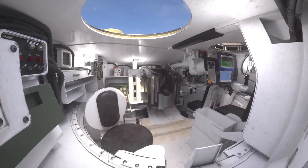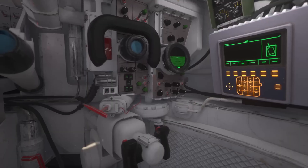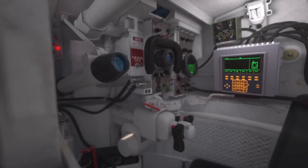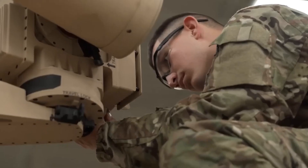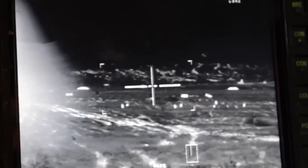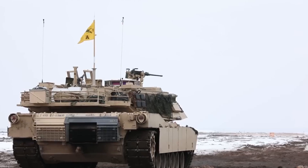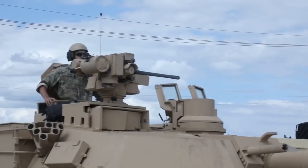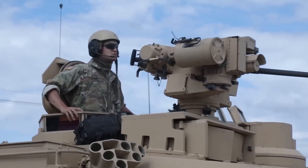Fire Control System. The M1A2 Abrams tank is equipped with an advanced fire control system that plays a crucial role in maximizing its accuracy and lethality on the battlefield. Central to this system is a computerized ballistic calculator, which takes into account numerous variables including the tank's movement, ammunition type, atmospheric conditions, and target range. By processing this information, the ballistic calculator calculates the necessary adjustments for accurate aiming, compensating for factors such as wind speed and bullet drop, ensuring the main gun is effectively aimed at the intended target.